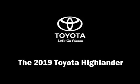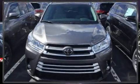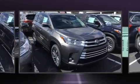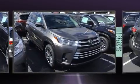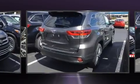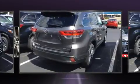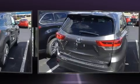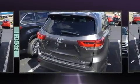Take command of the road in the 2019 Toyota Highlander. It features all-wheel drive versatility, an automatic transmission, and the 3.5-liter 6-cylinder engine. Top features include remote keyless entry, leather upholstery, a built-in garage door transmitter, and a power seat.